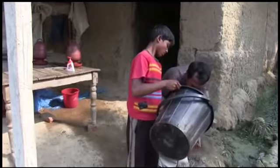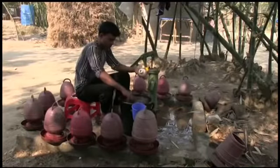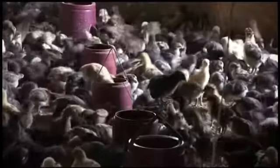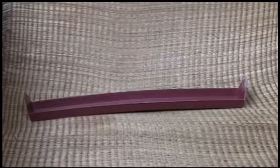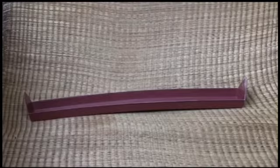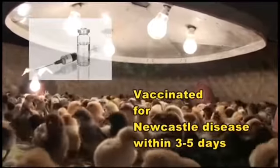Papers are removed from the brooder. After washing hands and legs, the worker enters the room to check whether the chicks are okay. The waterer and feeder are taken outside and cleaned with disinfectant before being refilled inside the brooder. Each hundred chicks are given food in an 18 by 4 square inch — equivalent to 45 by 10 square centimeter — metal, wooden, bamboo or earthen pot. Chicks should be vaccinated for Newcastle disease within 3 to 5 days.